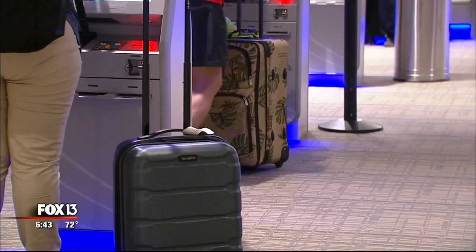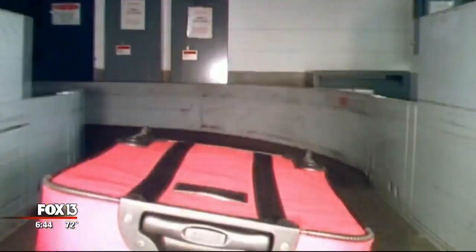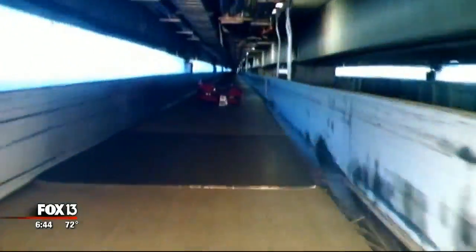So next time you tag your bag and watch it disappear under the curtain, you'll not only know its destination, but also its journey. We try to make sure everything happens well over here. In Tampa, Haley Hines, Fox 13 News.